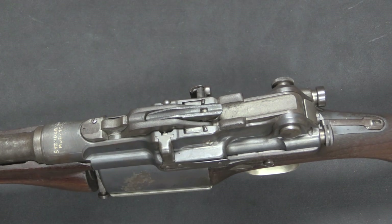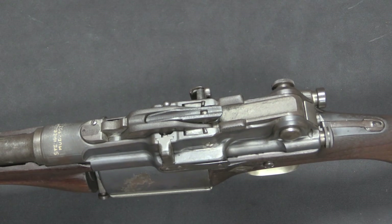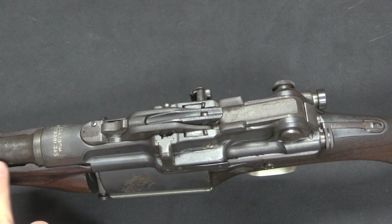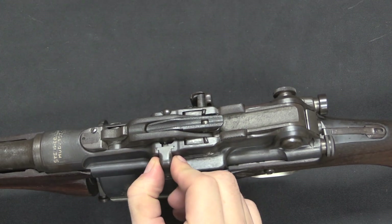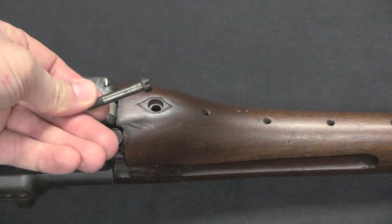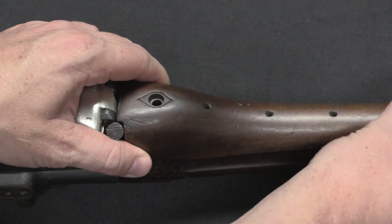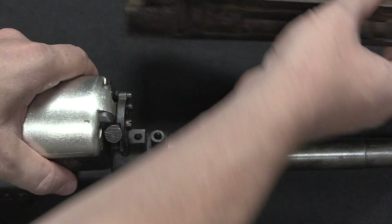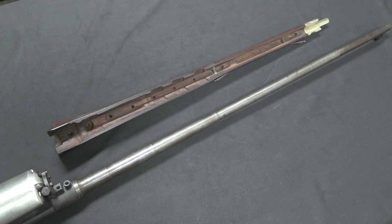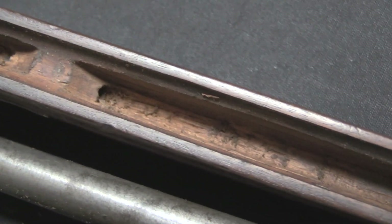Mechanically this is closer to the Pedersen than any other toggle action designs. Guns like the Luger were actually short recoil guns where the toggle was fully locked in place until the barrel recoiled backwards. This gun has a fixed barrel and no gas system — the idea is that the mechanical disadvantage of the toggle slows down its opening long enough for pressure to drop to a safe level. With the barrel band, nose cap, and stock removed, you can clearly see there is definitely no gas system — literally nothing down there.